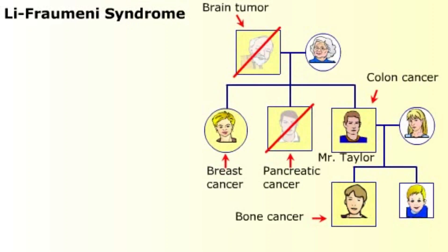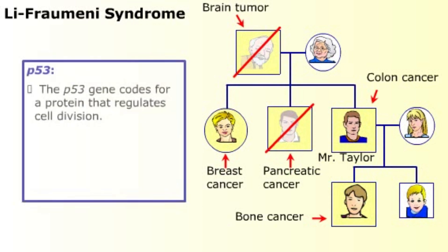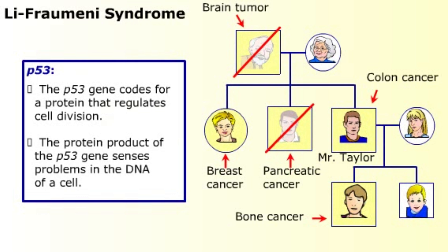As we've seen, changes in an organism's DNA are not usually beneficial. The cancers in Mr. Taylor's family are the result of a mutation in the p53 gene, which normally senses mismatched base pairs in a cell's DNA and halts cell division until the DNA is repaired. Since the members of the Taylor family have a mutant version of the p53 gene, their cells continue to divide even when the DNA has errors. The DNA errors are passed on to the daughter cells.